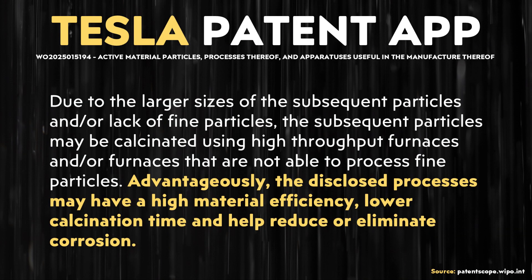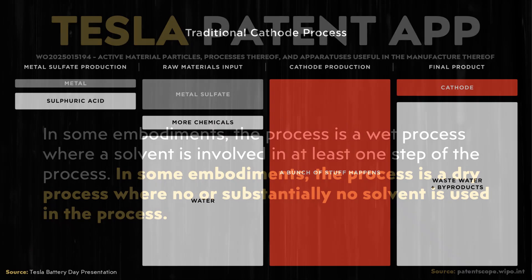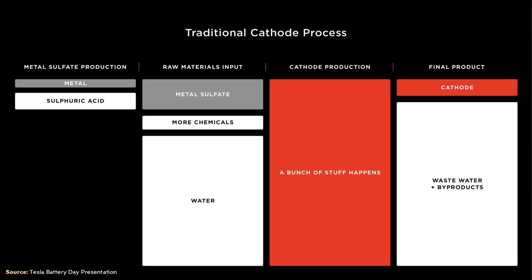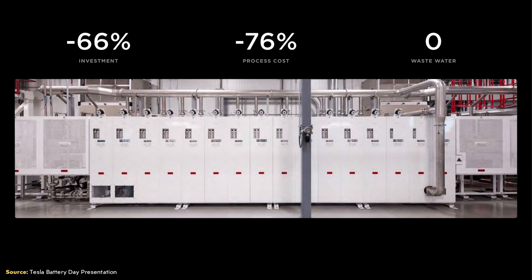In this patent application describing Tesla's new, more efficient method for manufacturing LFP cathode materials, it's written that advantageously, the disclosed process may have a high material efficiency, lower calcination time, and help reduce or eliminate corrosion. It also appears that Tesla is going to incorporate their more efficient solvent-free manufacturing process — which they're using for nickel-based cathode materials — into this LFP materials processing as well. As a reminder, during Tesla's Battery Day event, they showed what the typical cathode process looked like compared to their much more efficient process that does not use a bunch of solvents. That process required around 66% less capital investment, saved around 76% in process costs, and resulted in zero wastewater.